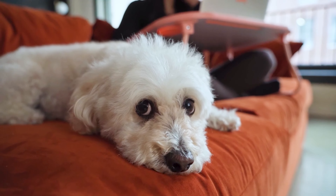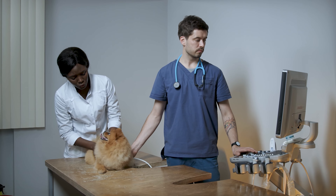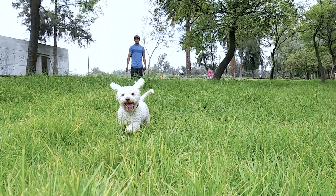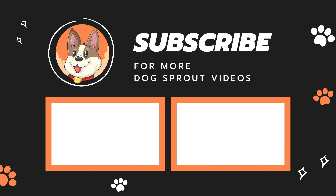Lastly, if you're still unsure whether a puppy is a purebred poodle, consider consulting an expert — a veterinarian, an experienced poodle breeder, or a dog show judge. If you have any doubts, feel free to comment down below, and don't forget to subscribe to our channel for more Dog Sprout videos.